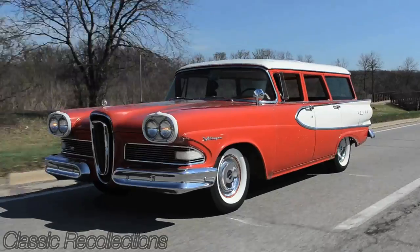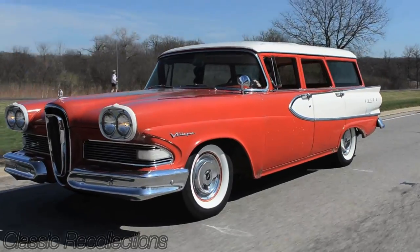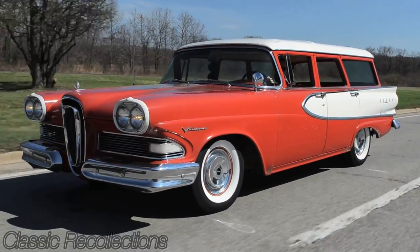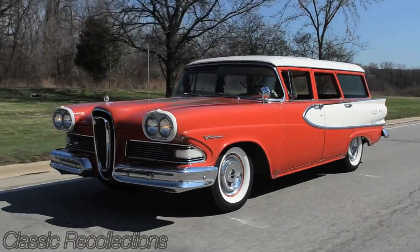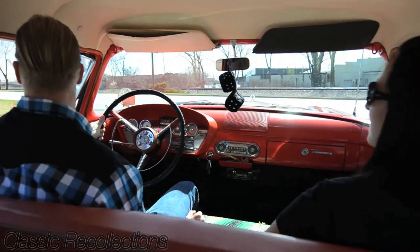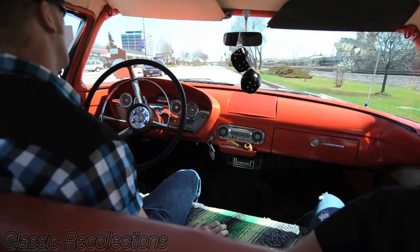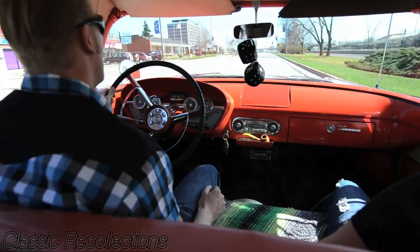Driving this car is a great experience rolling down the highway. This car didn't come with air conditioning but you really don't need it — with all the windows down the airflow is just great. On weekends you can cruise 550 miles in a weekend, no problem, up and back. It's just a great ride.